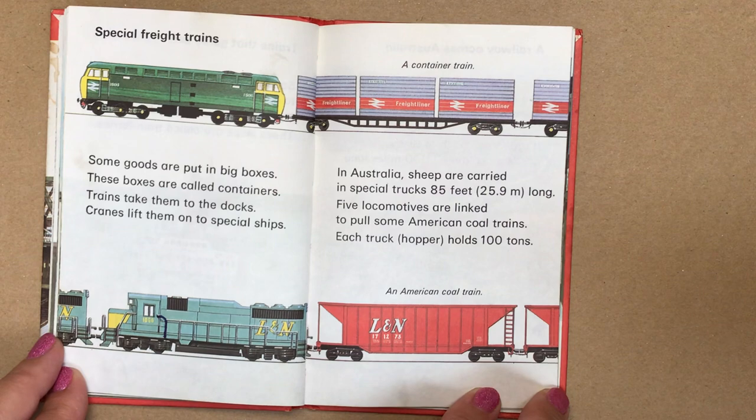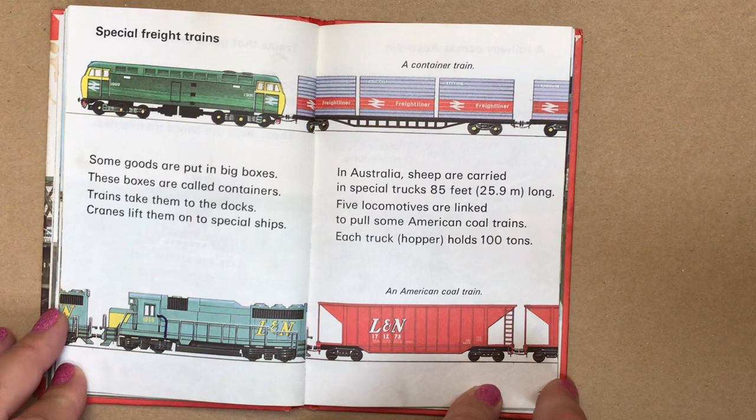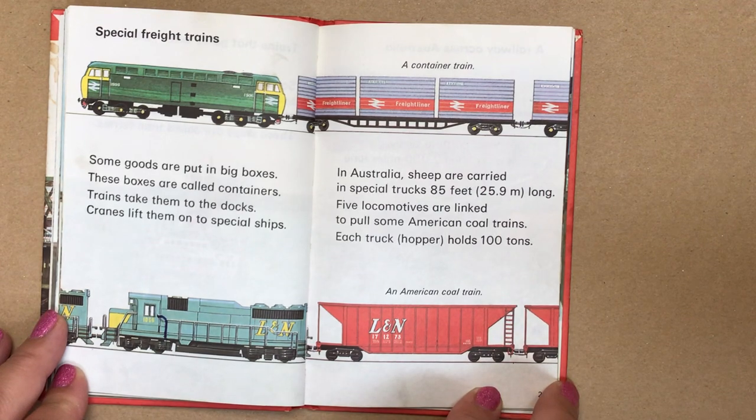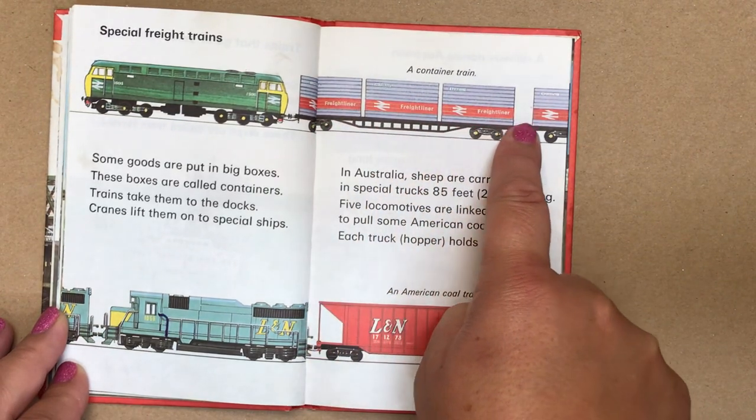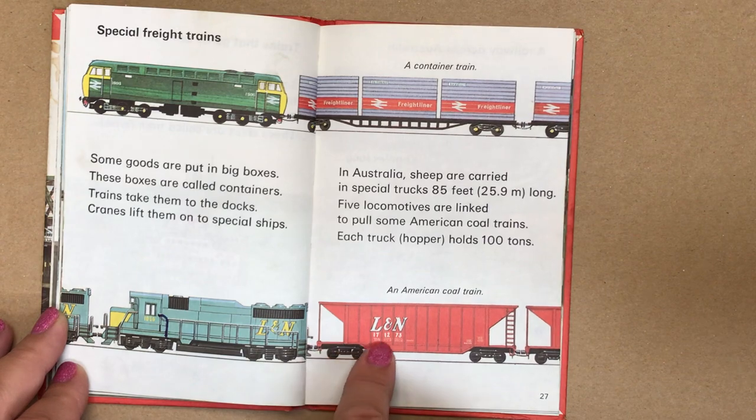Special freight trains. Some goods are put in big boxes called containers — trains take them to the docks, and cranes lift them onto special ships. In Australia, sheep are carried in special trucks, 85 feet (25.9 metres) long. Five locomotives are linked to pull some American coal trains, and each hopper holds 100 tons. Here's a container train, and here's an American coal train.